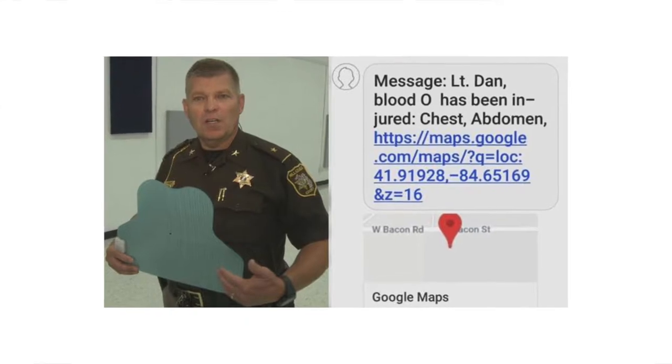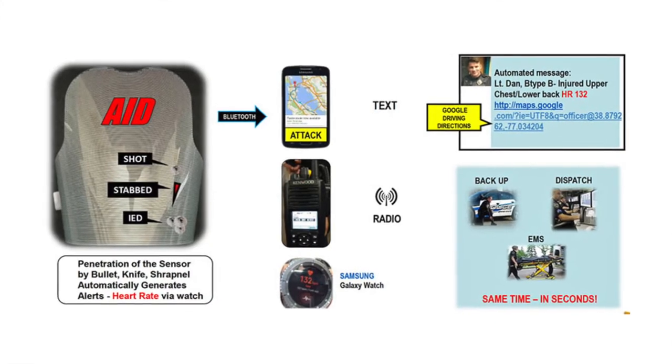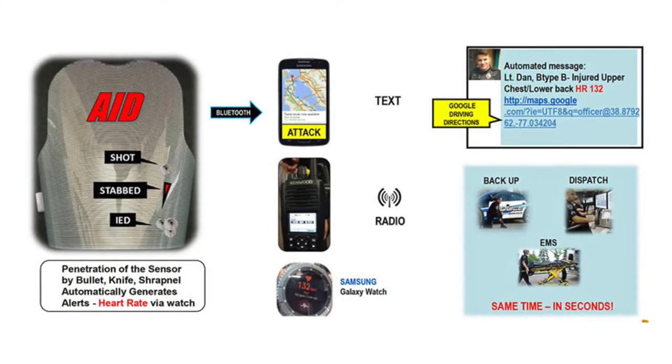When you are struck by an object, whether it is a bullet or a knife that pierces the sensors, a GPS location is going to be pinged. This actually comes with an app. When the GPS pings, all of your pertinent information will be sent to the app.